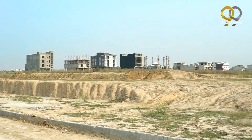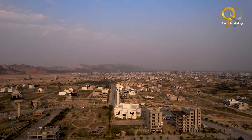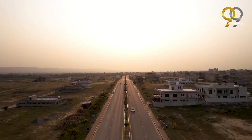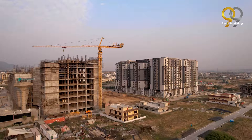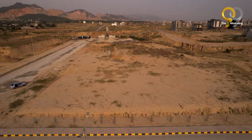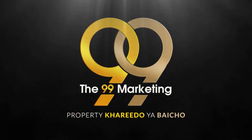Are you looking for a hospital plot? You can invest here without a second thought. Assalamualaikum and welcome to 99 Marketing — I am your host Suleiman Mubashir.